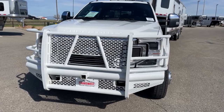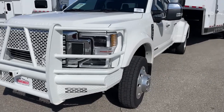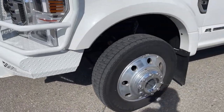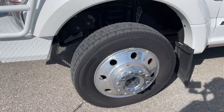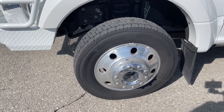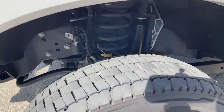This truck does come with the original tires — those are Continental 225/70R19. From here we can also get a good view of the suspension underneath the truck as well.